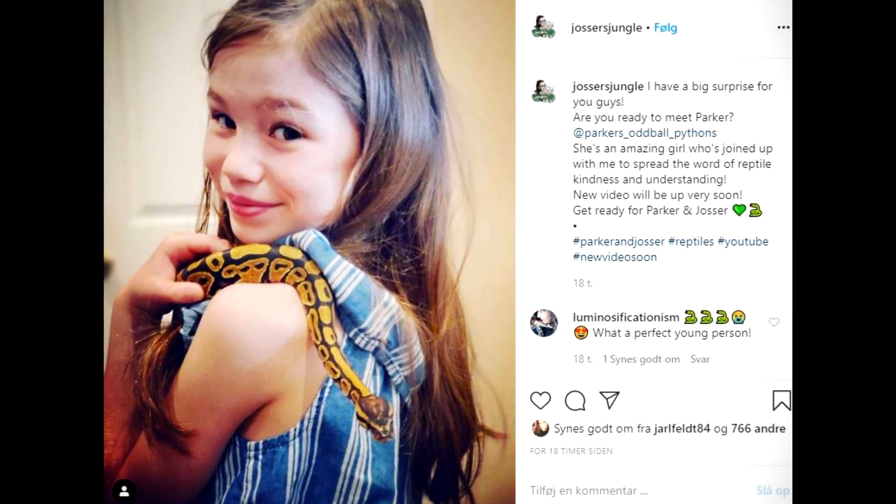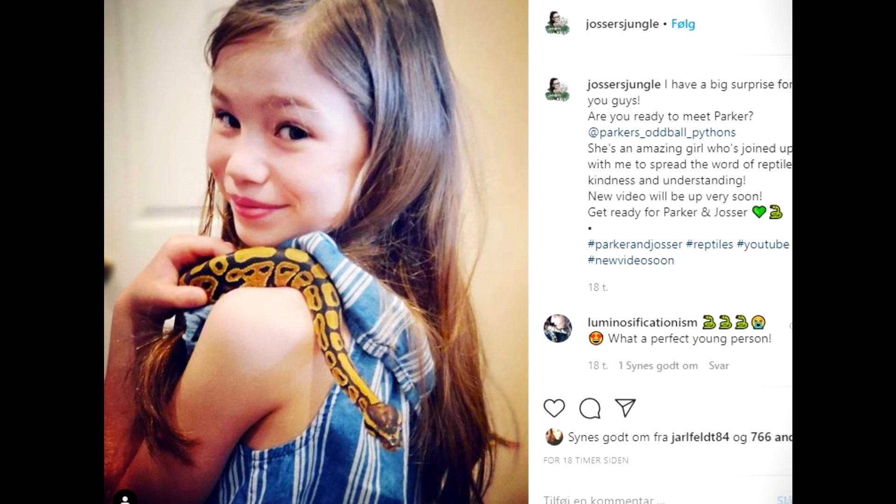Hey guys, welcome! Today I have a very special guest with me. This is Parker from the United States, and I'm super thrilled for you guys to meet her because she is quite a little specialist when it comes to ball pythons. Today she's going to introduce all of us to a very specific subject on ball pythons that I know all of you guys have really wanted to see, which is ball python morphs.